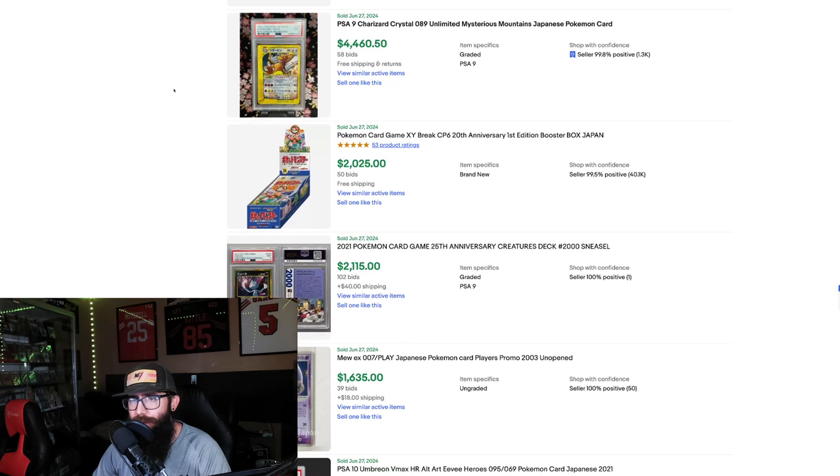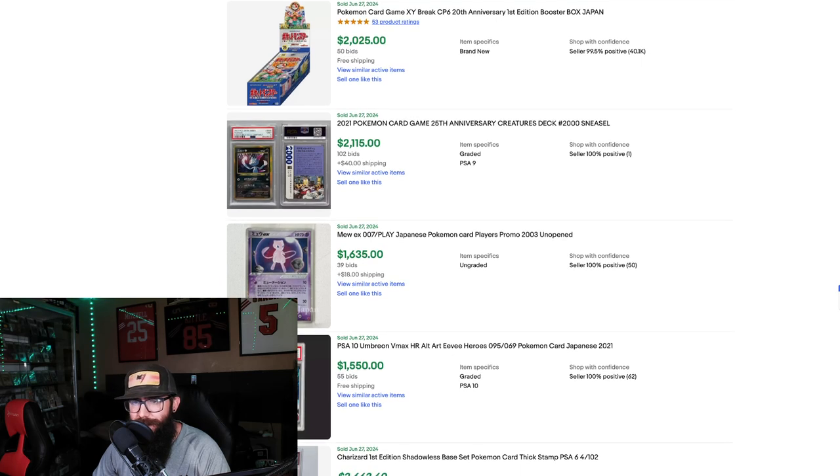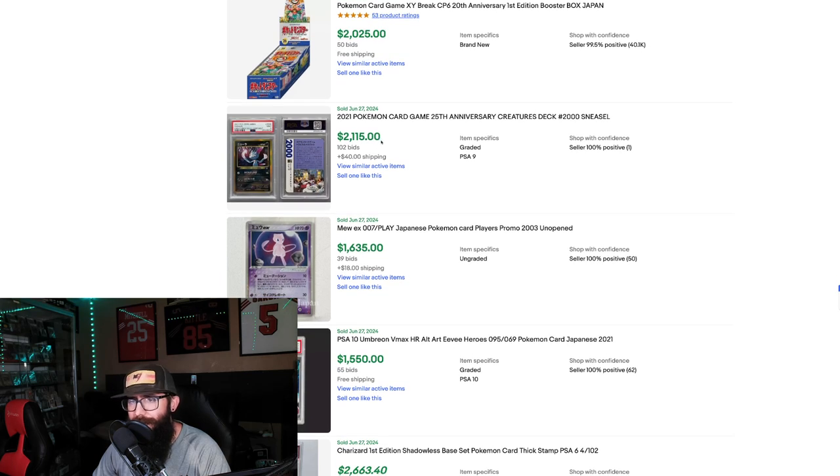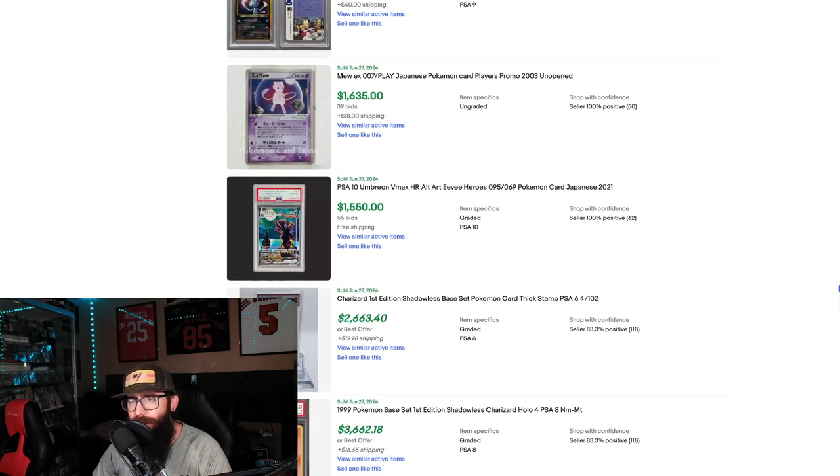We're going to check out this Crystal Charizard Japanese — we got the e-reader version in a PSA 9 at $4,400. We got a XY box, First Edition, $2,000. Then a Creatures Deck 2000 Sneasel for $2,100. We got another Mew — 2003 Unopened Promo — $1,600. That is very cool. I like that card.